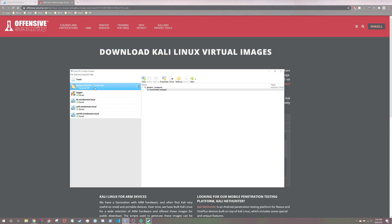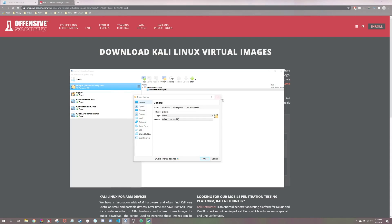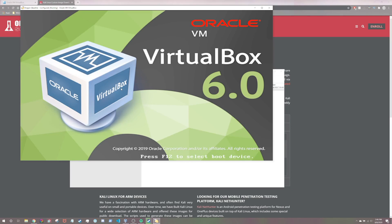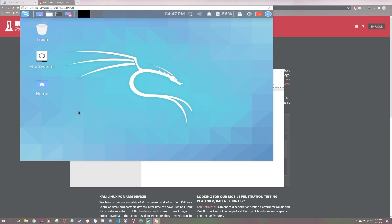We're going to go ahead and boot Kali up. Since it's an image, we don't have any more configuration we need to do. If you do want to add additional configurations, go ahead and hit Preferences and you can navigate to all the different options you have. Once you're ready, go ahead and boot up your virtual machine. And just like that, we have a fully ready to use virtual machine.